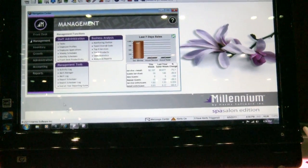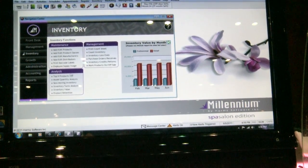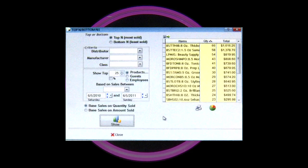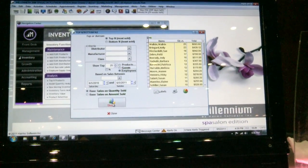The next exciting feature is the inventory button. It's showing you real-time information about your inventory value for your retail as well as your professional products. From that same screen, I can see what my best-selling products are — my top 10 or top 25 products — my top 25 guests that buy products, or my top earners, my best employees.